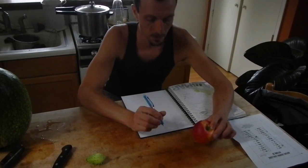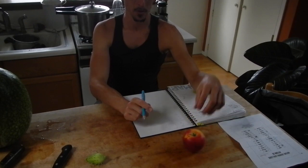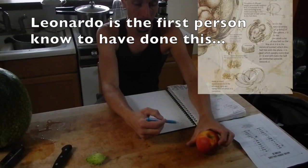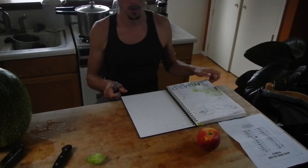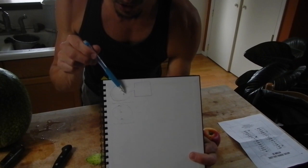Another hallmark of nature journaling is to draw the object at different scales. For example, if I'm interested in these holes, after I have sort of the layout drawing of the apple, I can zoom in on these holes and draw a closer drawing. One good way to do that would be to make a box like this with an arrow pointing to the part that you're going to expand.